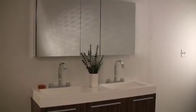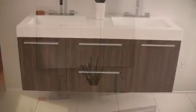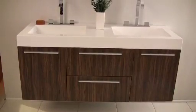The countertop and sink are made of durable one-piece white acrylic, which is long-lasting and will endure longer than other materials.